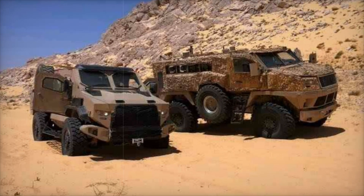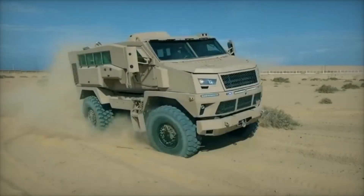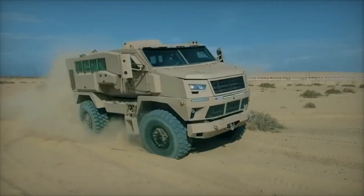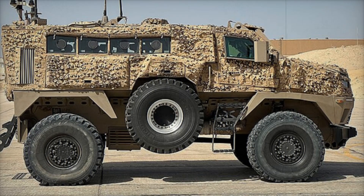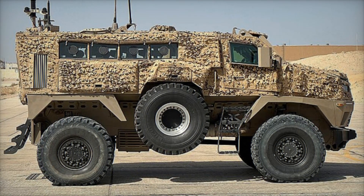Soldiers always try to predict where the enemy might attack from. That's why the ST-100 is equipped with a shot detection system. Imagine someone fires at you but you can't see where they are. Special sensors pick up the gunfire sound and pinpoint the shooter's location, giving you valuable seconds to react.